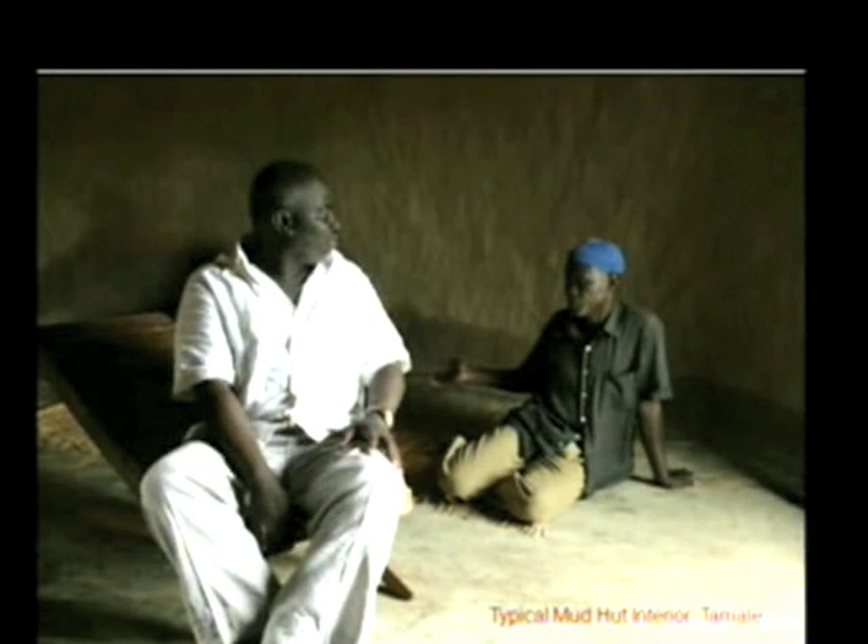This is me in northern Ghana. This is a typical mud hut. And I think it's a great metaphor of how I think we ought to live. Africa is developing in a very similar way as in America.